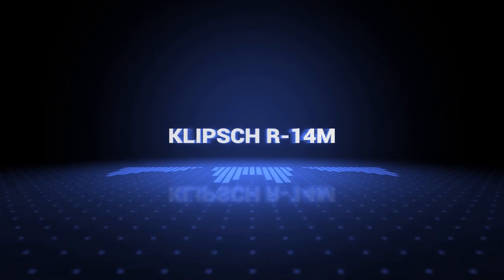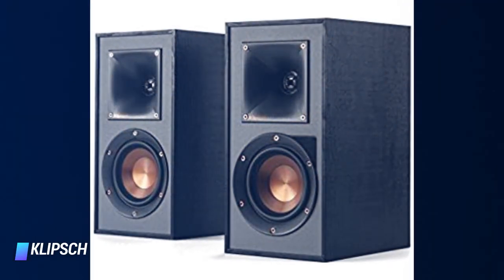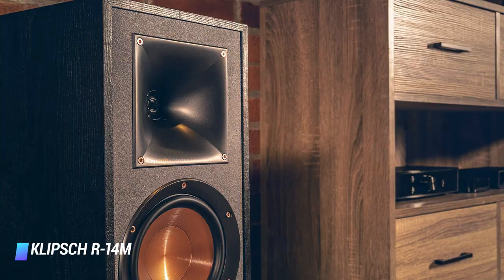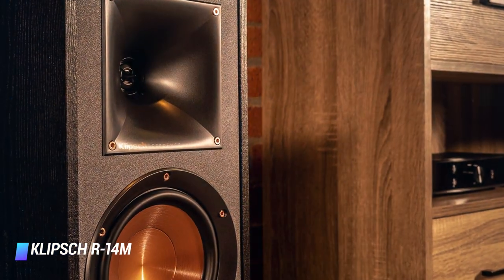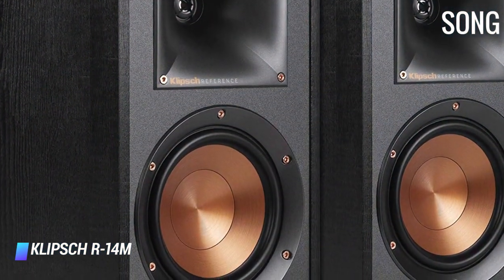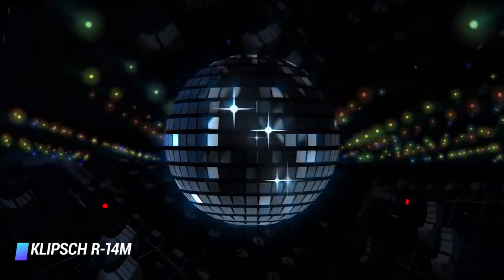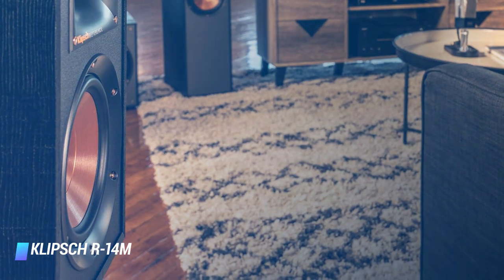Coming in at number 5, the Klipsch R41N. They feature some high-end design assets such as their proprietary 90x90 Tractrix horn technology, which gives their aluminum linear travel suspension tweeter an edge over competitors in terms of extended high-frequency response. The LTS method helps to minimize any distortion. The dedicated 4-inch woofer is copper-spun injection-molded graphite, which handles exceptionally well with very little break-up and zero distortion. Paired with the LTS tweeter and advanced crossover technology, they provide some of the best audio in their class, handling around 90 watts peak RMS per speaker.